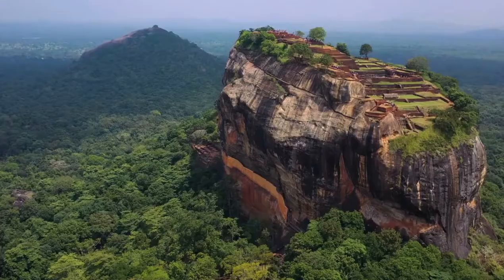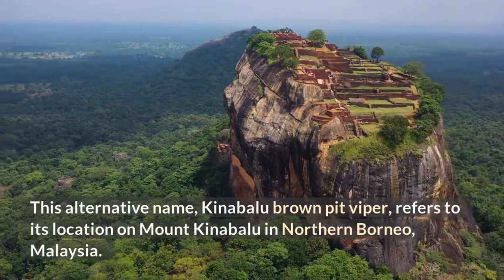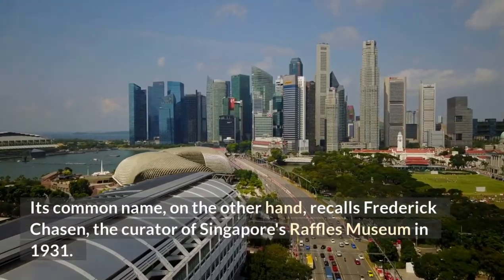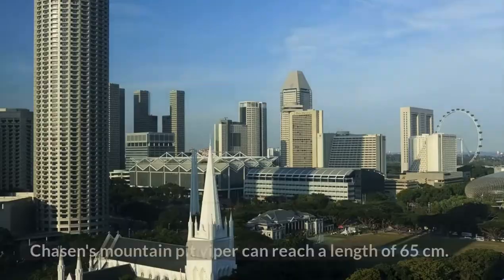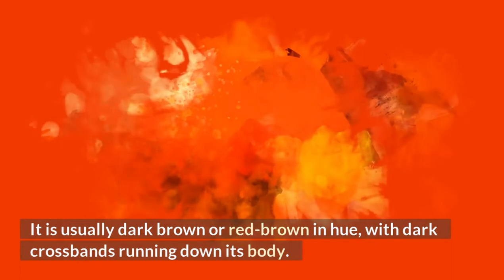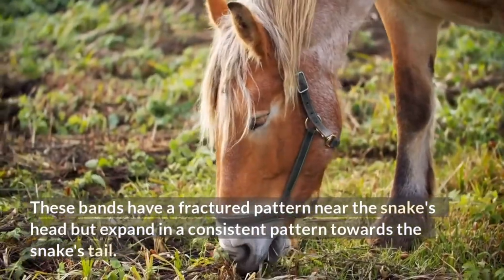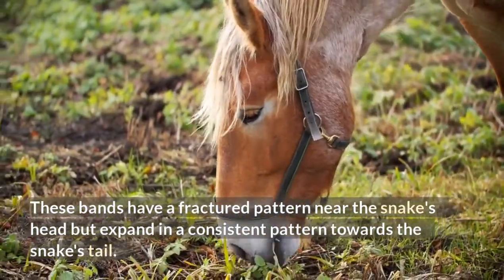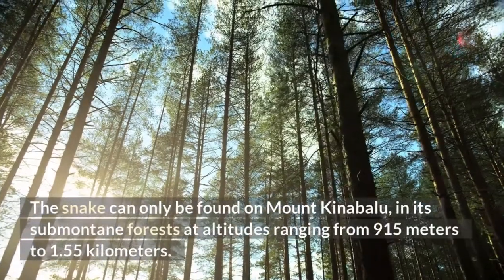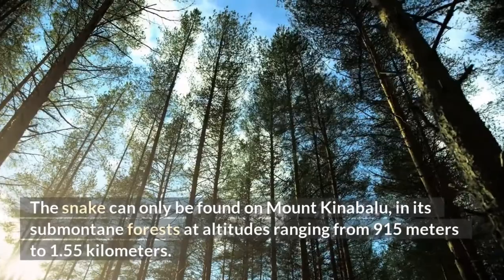Chason's Mountain Pit Viper. Its alternative name, Kinabalu brown pit viper, refers to its location on Mount Kinabalu in northern Borneo, Malaysia. Its common name recalls Frederick Chason, the curator of Singapore's Raffles Museum in 1931. Chason's mountain pit viper can reach a length of 65 centimeters. It is usually dark brown or red brown in hue, with dark crossbands running down its body. These bands have a fractured pattern near the snake's head but expand in a consistent pattern towards the tail. Its belly is constantly yellow and gray. The snake can only be found on Mount Kinabalu, in its submontane forests at altitudes ranging from 915 meters to 1.55 kilometers.